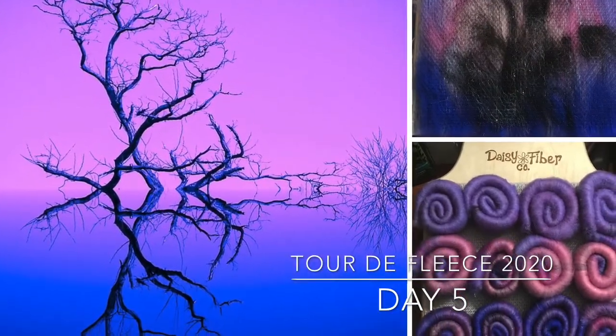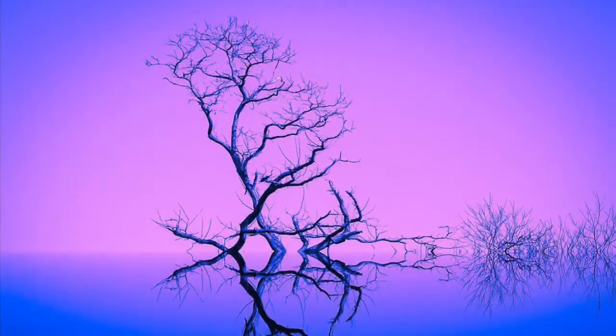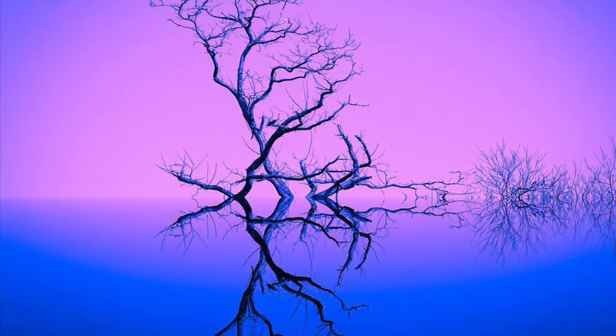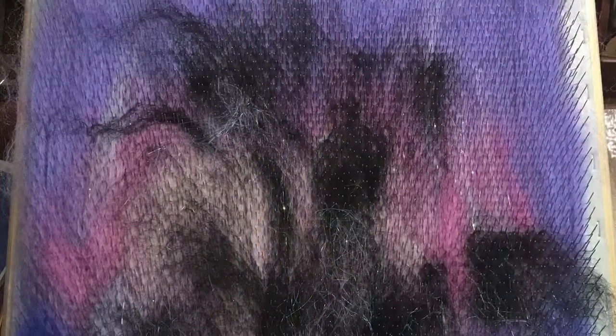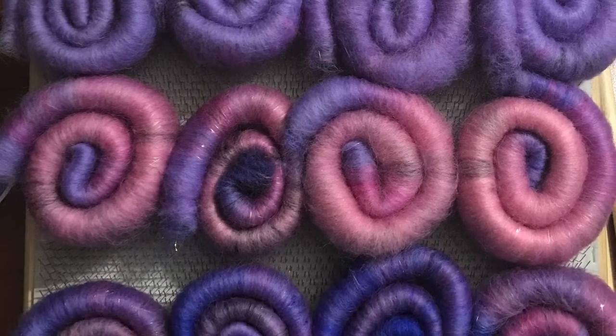Welcome back, it's day five of the Tour de Fleece, and today I'm spinning rolags from a blending board inspired by a photo. I used 100 grams of fiber and divided it into 25 grams for each board, so I did four boards. These were the rolags that I pulled from each of the four boards.